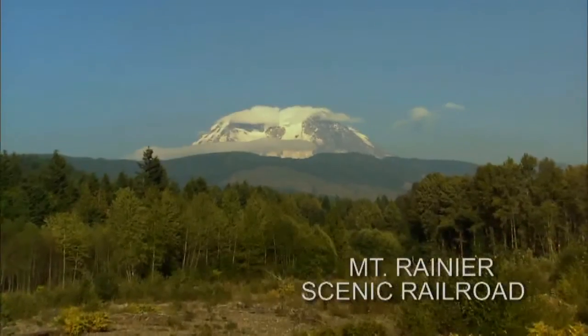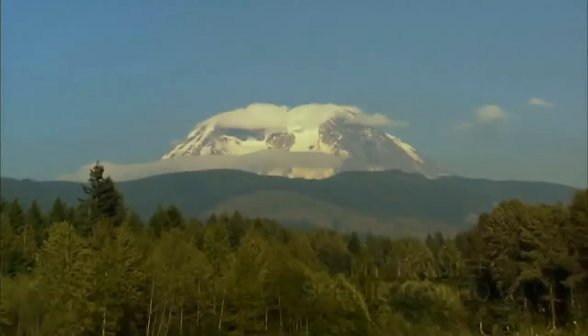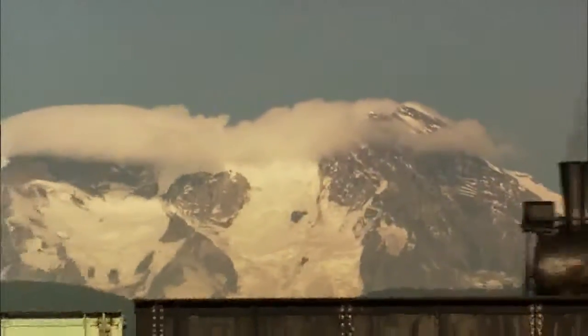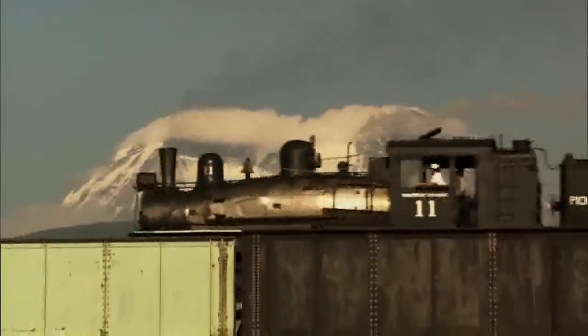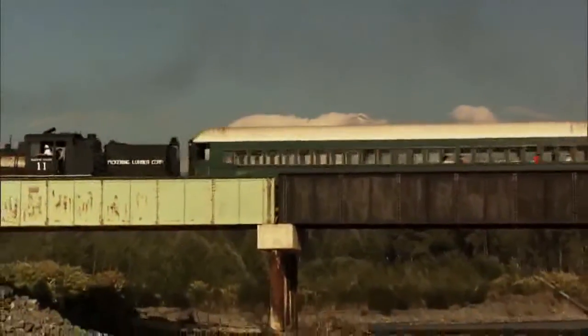At 14,000 feet, majestic Mount Rainier towers over everything it surrounds. Chugging through the foothills of this impressive natural wonder is a testament to the ingenuity and creativity of man — the workhorse steam locomotives of the Mount Rainier Scenic Railroad.